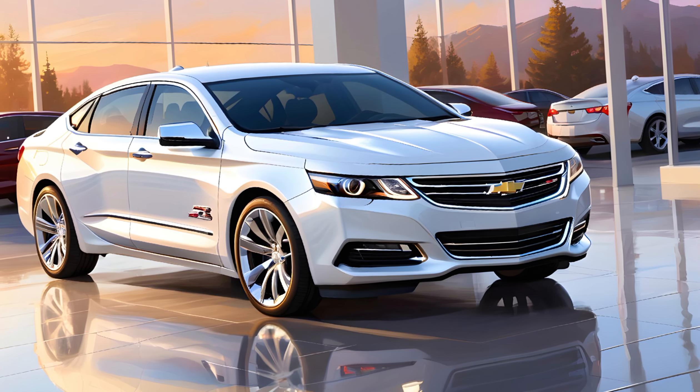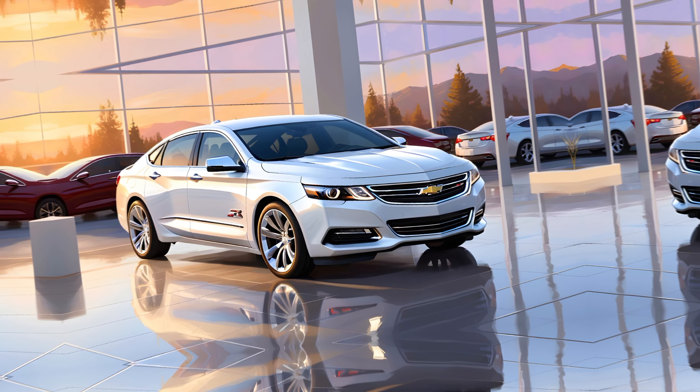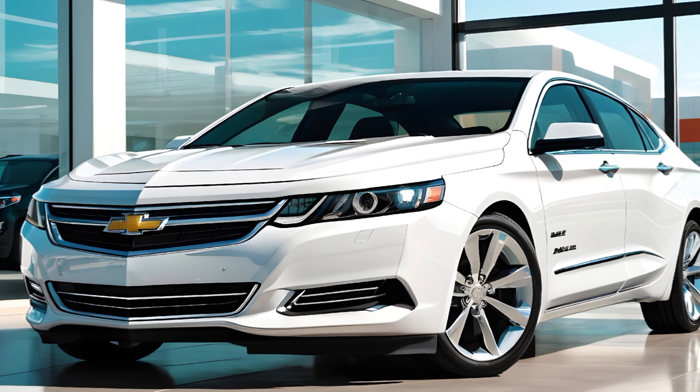So, that wraps up our review of the 2025 Chevy Impala SS. If you enjoyed this video, don't forget to like, comment, and subscribe to Car Drive for more automotive insights. Drive safe, and we'll see you on the next one.